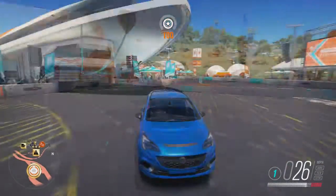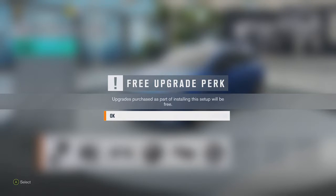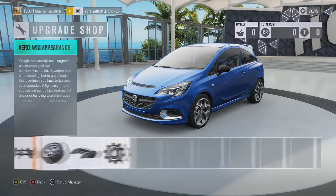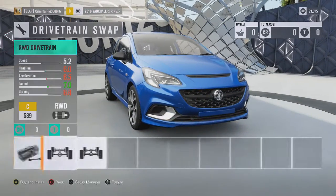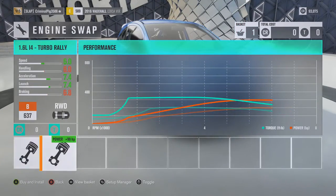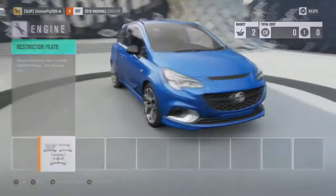Let's enter the garage — if it'll actually let me. 12 seconds later. Thank you for reminding me, game. Okay, so we do need to put this to rear-wheel drive if we can. Yeah, we are — nice, good. Now we just upgrade all this stuff.